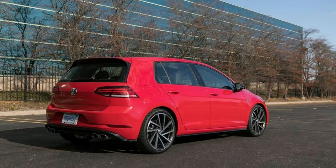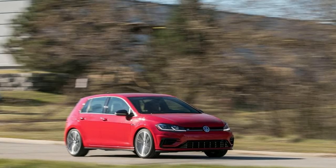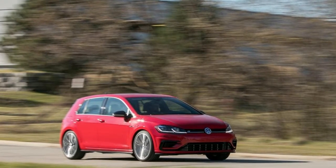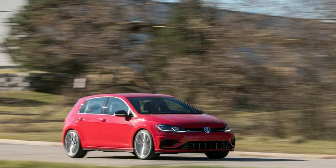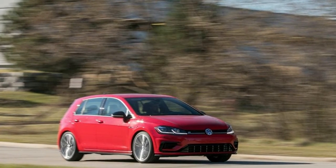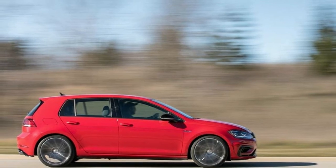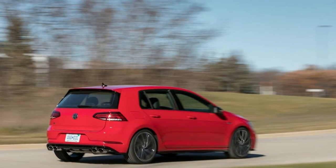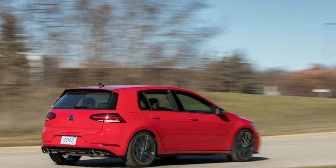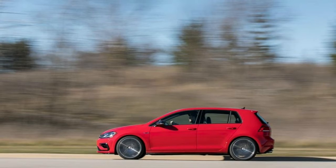The steering is much heavier than the GTI's, which is not to say there is more feedback — rather, there is just more turning resistance. It makes the Golf R feel heavier and not exactly more agile. It does weigh a significant amount more than the GTI due to the 4Motion all-wheel drive system, and you really feel it in the corners, where the R feels balanced but far from lively. That said, traction and grip are where the R truly shines.